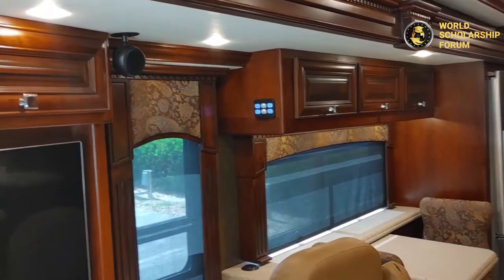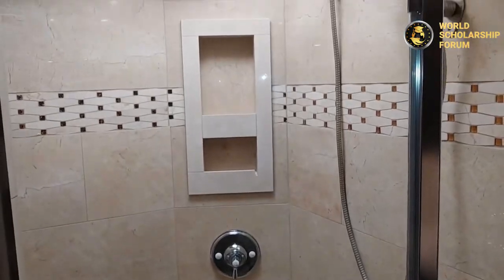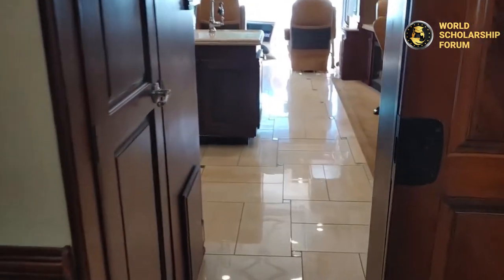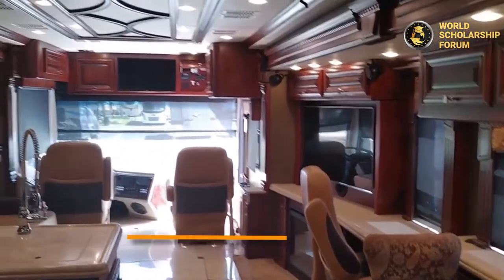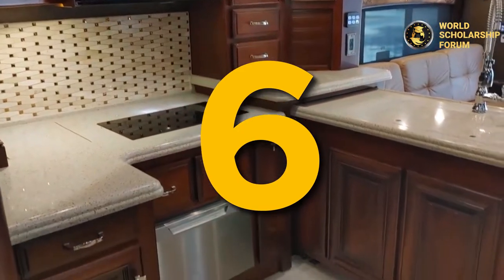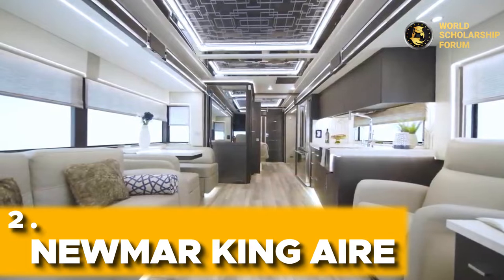This is separated by a half bath to take a hot shower. In the rear area is the master's bedroom with a queen-sized bed, two nightstands, a dresser, and a 40-inch LED TV. This Monaco Dynasty 45P has a price tag of $585,750.